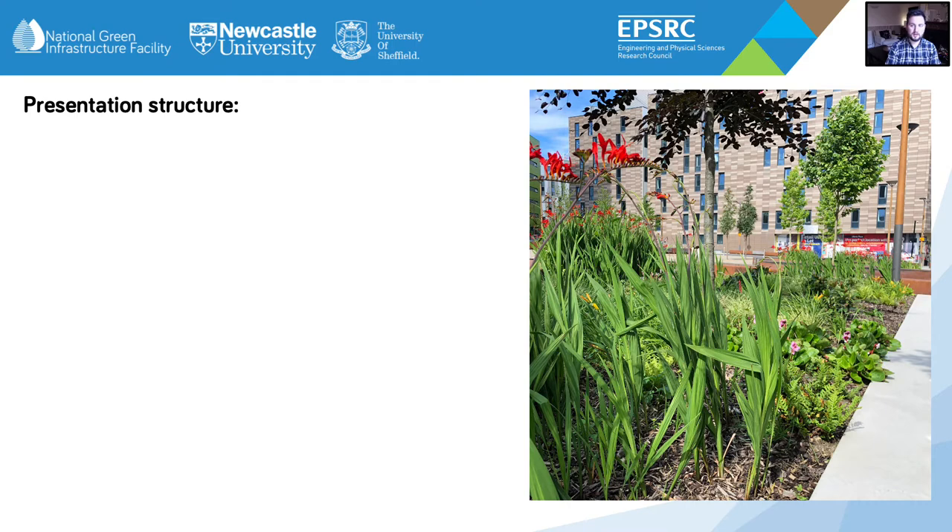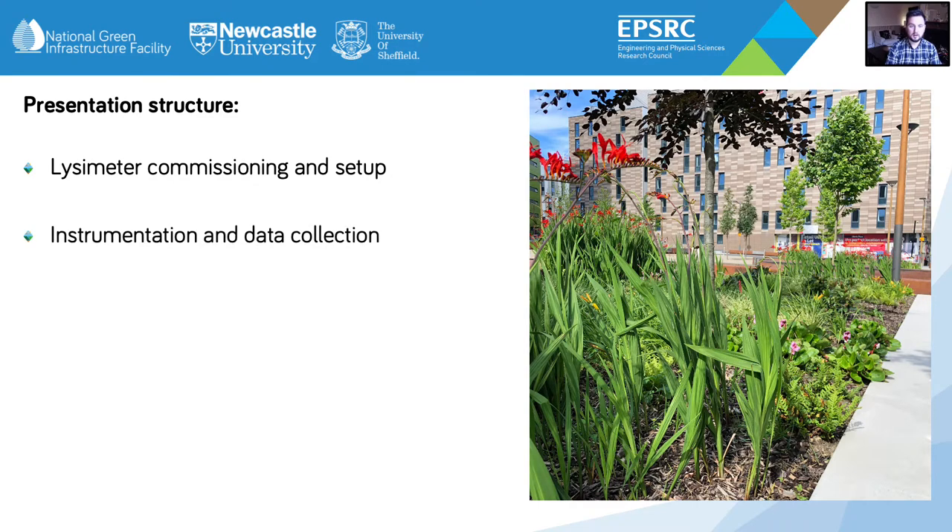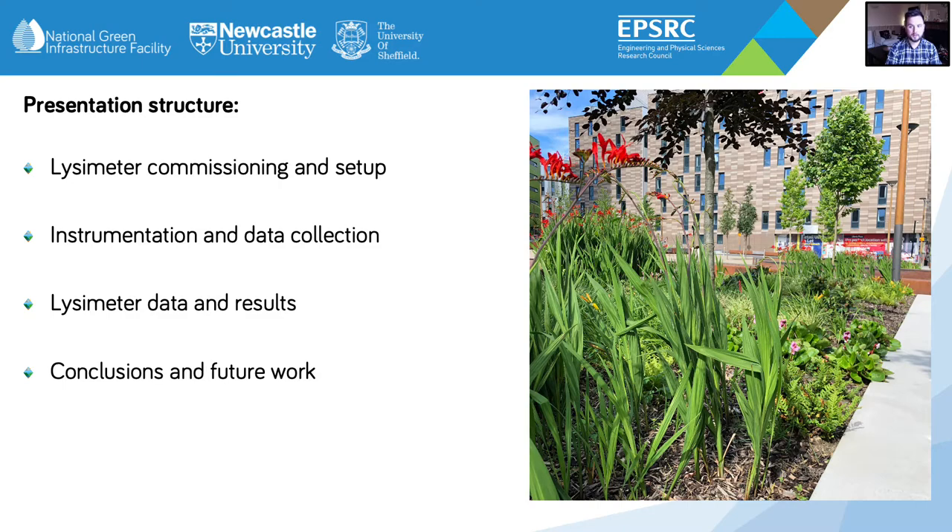Within this presentation I will take you through the details of the commissioning and the setting up of the bioretention cell lysimeters, discuss the instrumentation and the monitoring of the infield systems, and also present some results obtained from the pilot scale experiments. I will then highlight some areas for planned future work.